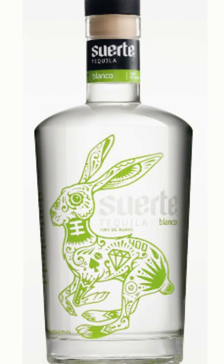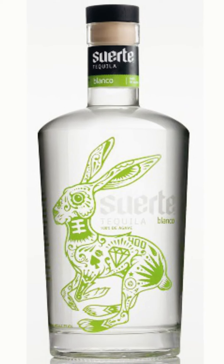Third is Suerte. Suerte is so good. Their Blanco is I think $29.99 and their Reposado is around $32-$33. Both I would sip on. I would mix with that Blanco, but it's a really, really great brand and great tequila.